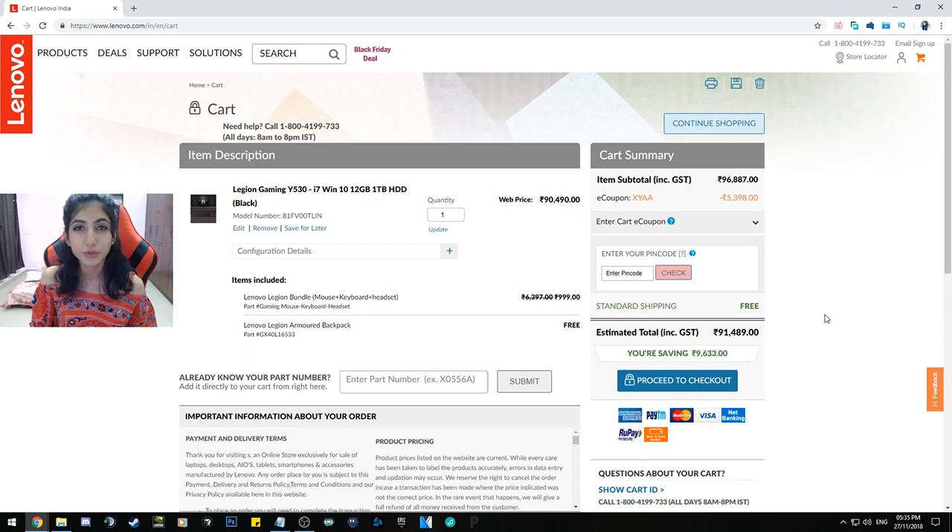That is a total of 9,633 rupees in discount, which is huge. You're getting the 5,398 rupees discount on the Lenovo Legion Bundle, so it's basically as if you're getting the bundle for 1,000 rupees as opposed to the 16,497 rupees earlier. So there you have it — that is how you can save around 10,000 rupees on the purchase of a gaming laptop along with gaming accessories. If you found this video helpful, please leave a like, drop a comment, and I'll see you in my next live stream. Thank you.